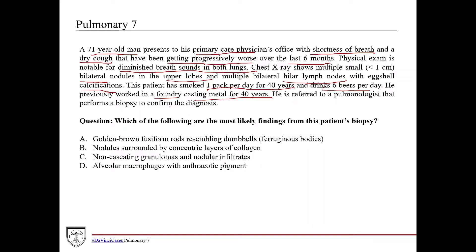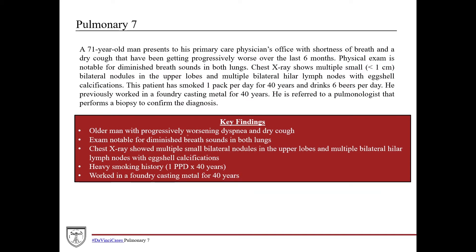He's referred to a pulmonologist who performs a biopsy to confirm the diagnosis — the definitive way to find this is by doing a biopsy. The question is: which of the following are the most likely findings from this patient's biopsy? These answer choices don't sound like malignancy findings such as atypical cell growth, mitotic figures, or dysplasia. Summarizing: older man, progressively worsening dyspnea and dry cough, diminished breath sounds bilaterally, upper lobe nodules, bilateral hilar lymph nodes with eggshell calcifications, heavy smoker, and 40 years of foundry work — he's definitely at risk for a pneumoconiosis.